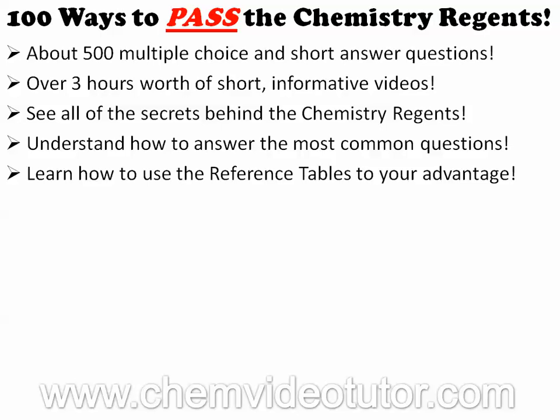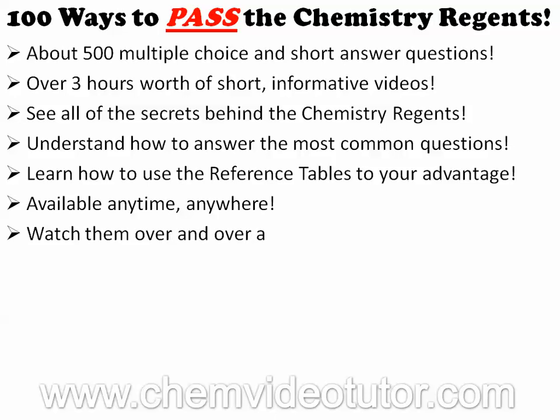And unlike a tutor or a crash course, these videos are available anytime, anywhere, so you can watch them over and over again until your exam.